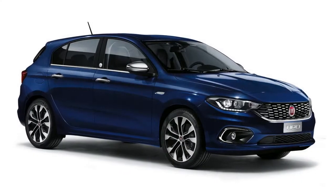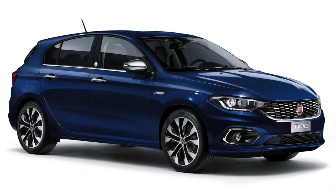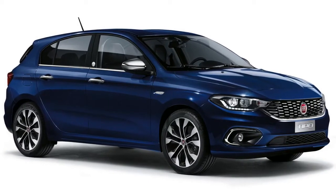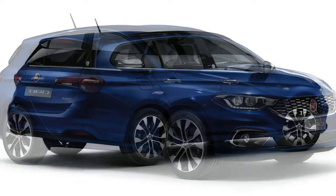And yes, we do know the classic Tipo came in 2.0 sport form, known as the Sedicivalvole, but almost nobody remembers it. So what's it going to be, Fiat — a cheap Abarth or one with all the bells and whistles?